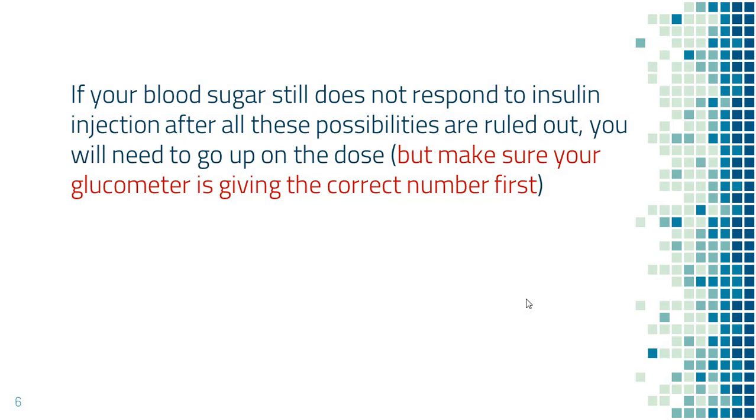If your blood sugar still does not come down after you rule out all those possibilities, then you can go ahead, get another shot of insulin, and go up on the dose of insulin for the same situation in the future. Please see my other videos on how to adjust insulin dose. However, always make sure you're using the glucometer correctly so the number is accurate.